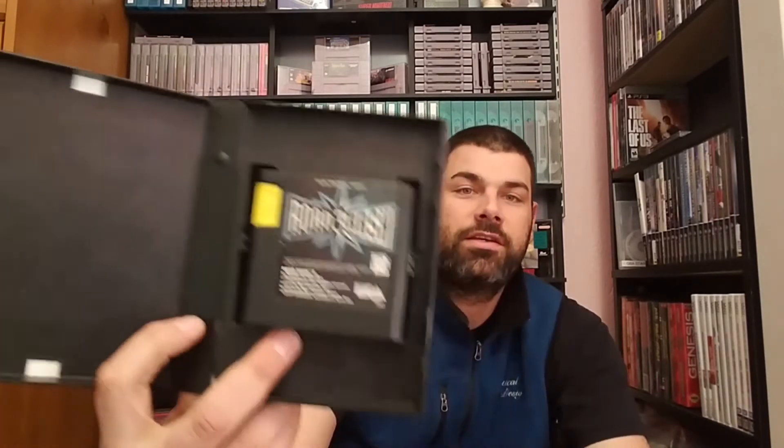Road Rash 3 — this one is just the case and game only, no manual.